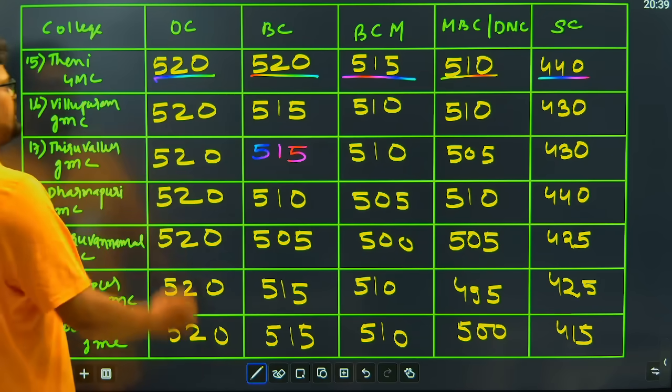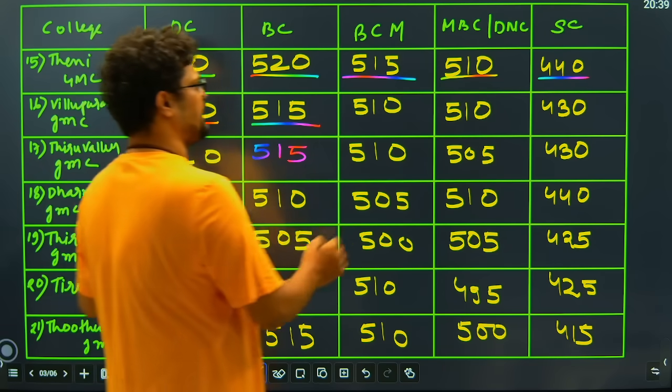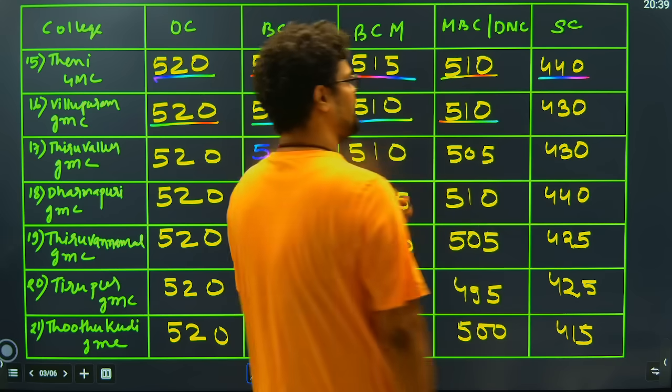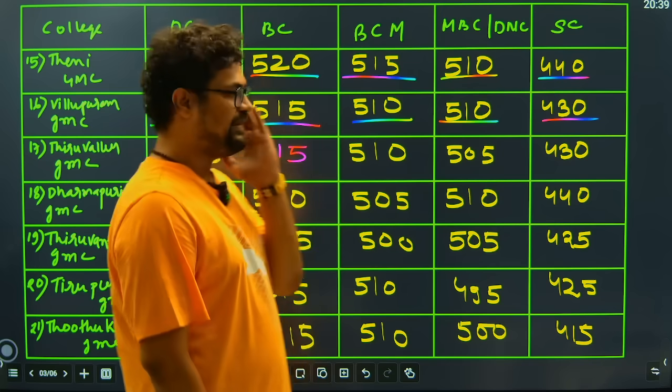Then we have Villupuram GMC: for the general candidate it is 520 closing, 515 for BC candidates, BCM candidates will have 510 closing, MBC candidates 510 closing, and SC candidates will have the closing of 430 marks.